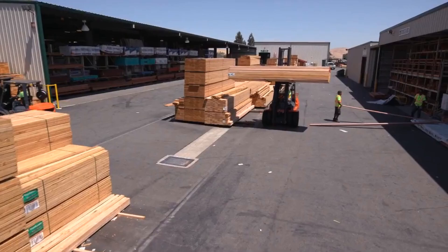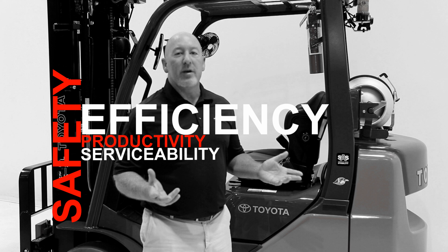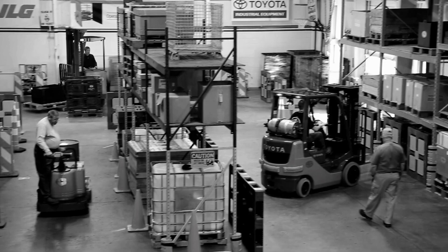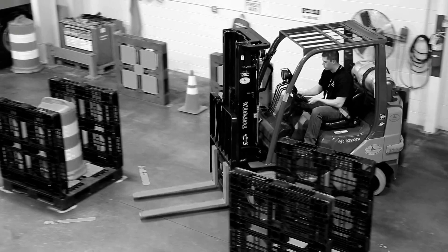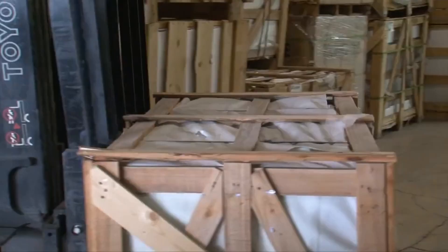I'd like to show you a few things about the Toyota product. Our primary focus at Toyota is five essential items: safety, efficiency, productivity, and serviceability — the four building blocks of total cost of ownership. These components are what make up the difference between the Toyota forklift and other brands on the market. Take into account these four items before making your decision and you'll see that Toyota is the lowest total cost of ownership of any other forklift truck on the market.